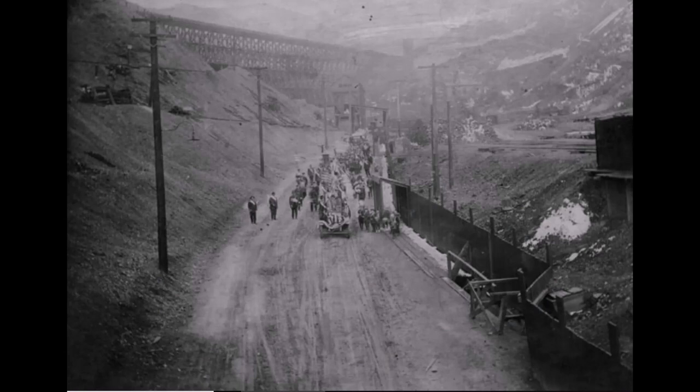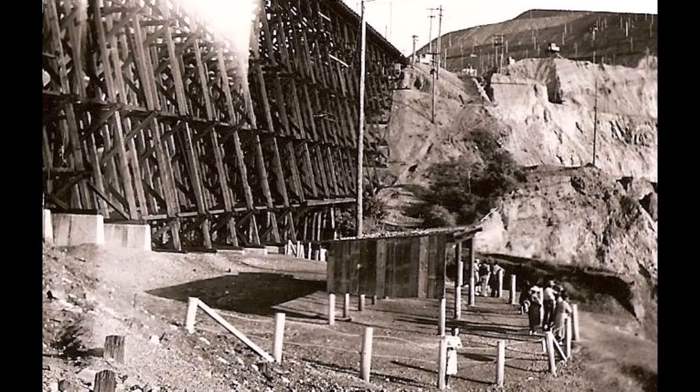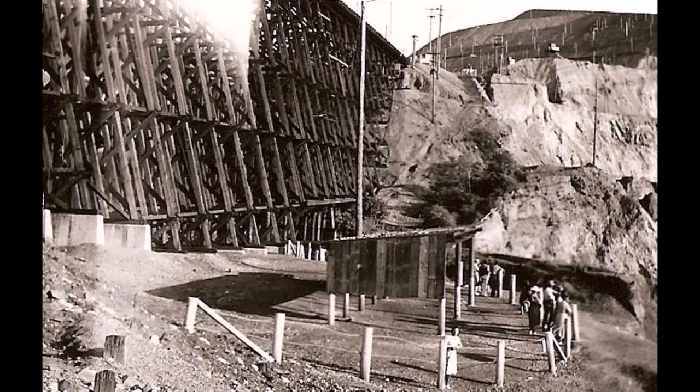The E-Line Bridge kind of separated the mine from the little town of Copperfield. Look at this neat old car in this picture with the E-Line Bridge in the background. In this one they're having a parade — you can see the E-Line Bridge after World War One. In front of the E-Line Bridge there was also an observation platform where people came to see the mine for the first time.